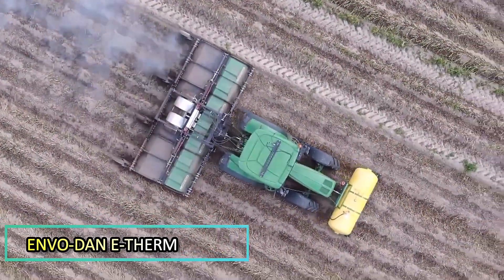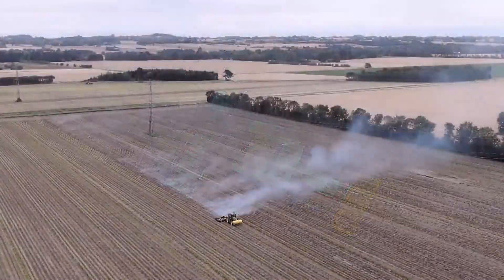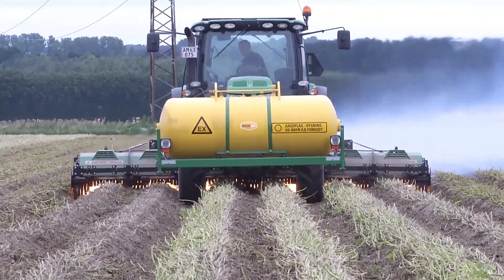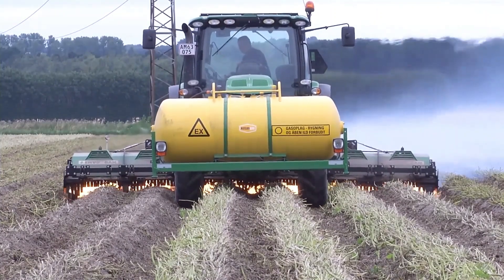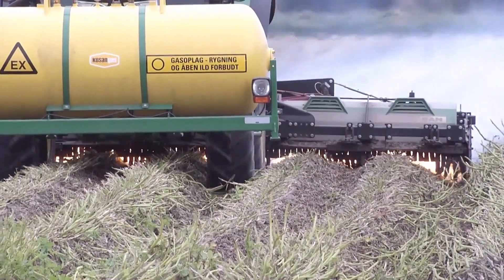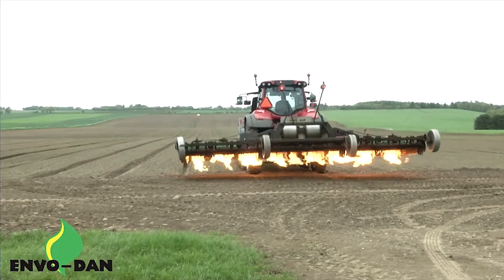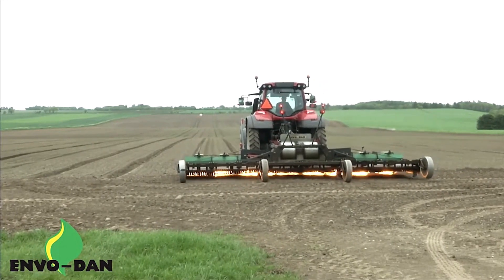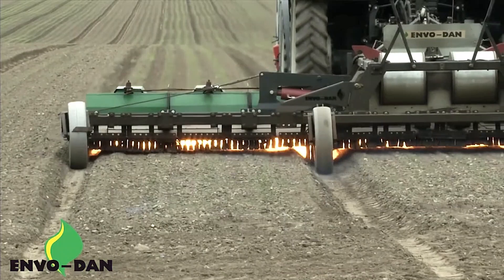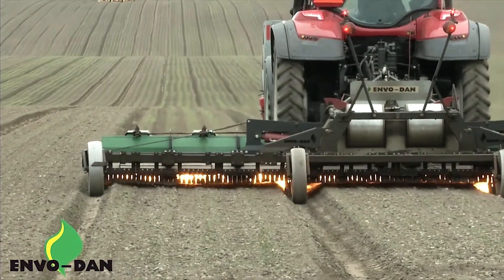EnvoDan has introduced an innovative solution for weed control: the ETHERM gas burner. This advanced system is designed to efficiently eliminate overgrown weeds using controlled flames, making it particularly effective for large farms and municipal fields. With a remarkable gas-saving technology, the ETHERM system can reduce gas consumption by up to 40%, significantly decreasing the payback time for the equipment.